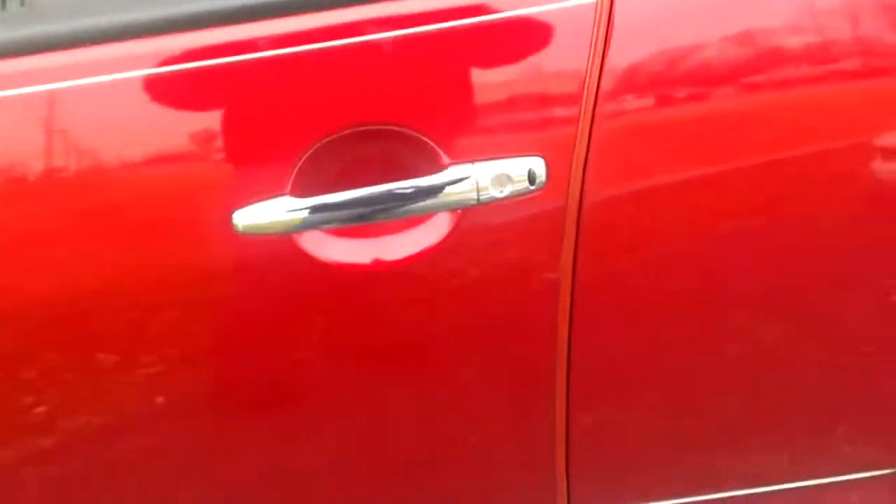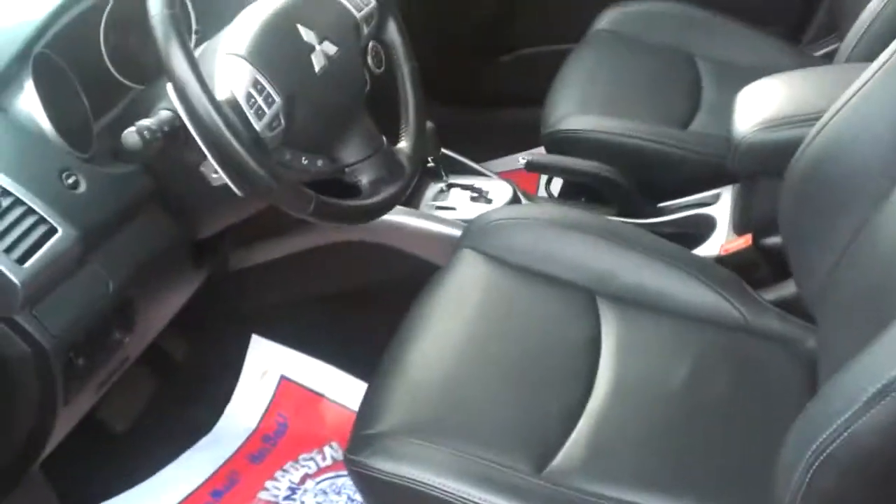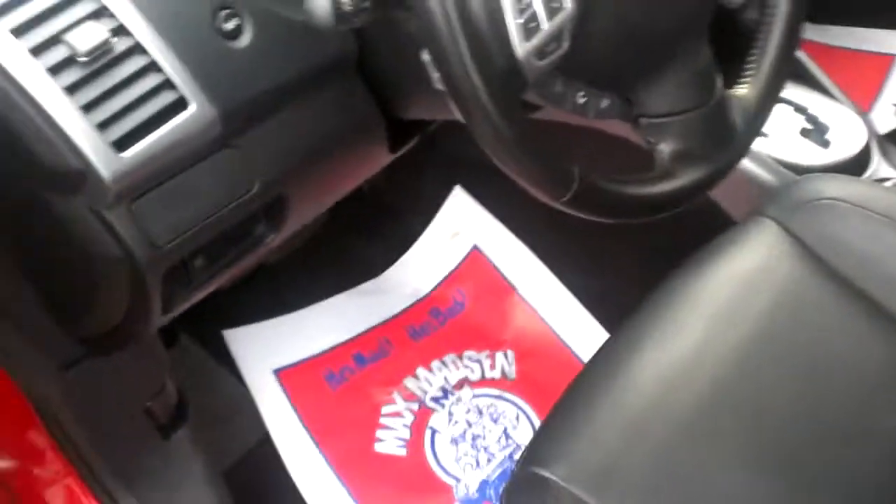Pinstripe all the way down. You're going to have chrome door handles with the fast key entry system. As long as you have the key in your hand, you will be able to open this door very easily. Leather seating as you had asked.